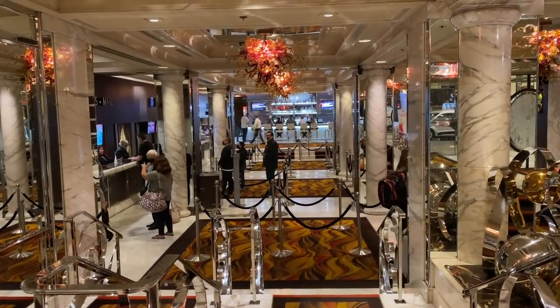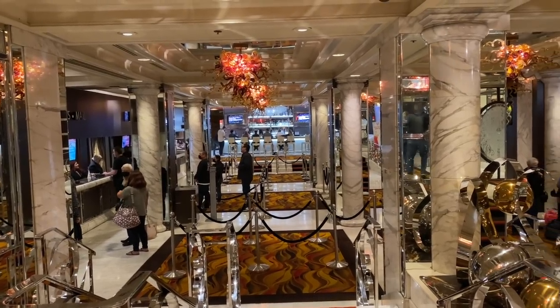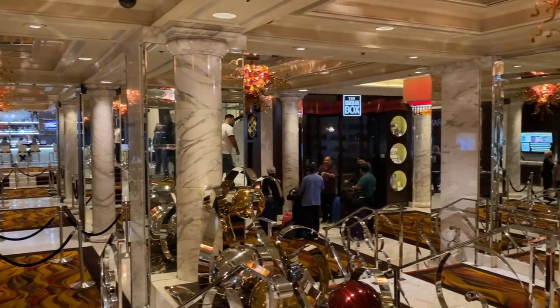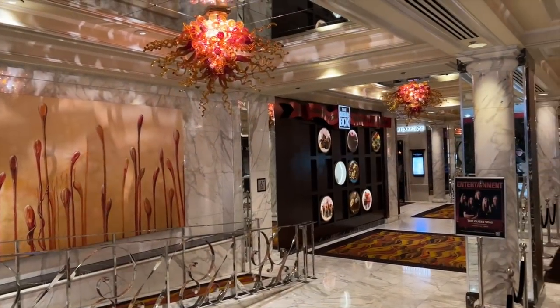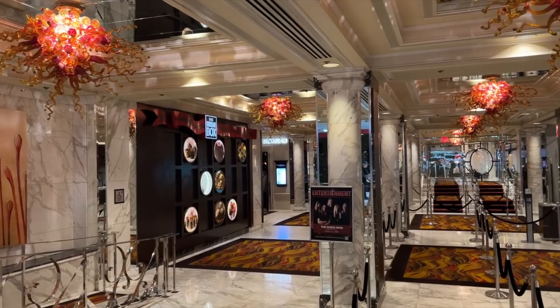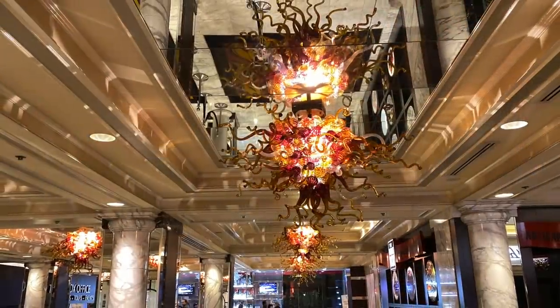Because we opted for concierge check-in, we bypassed the hotel registration area when we arrived, but it is so beautiful we just have to show it to you. On the entry doors are etched glass inserts. The only word we can use to describe this check-in space is opulent — the marble columns, floors, and those chandeliers. Wow.